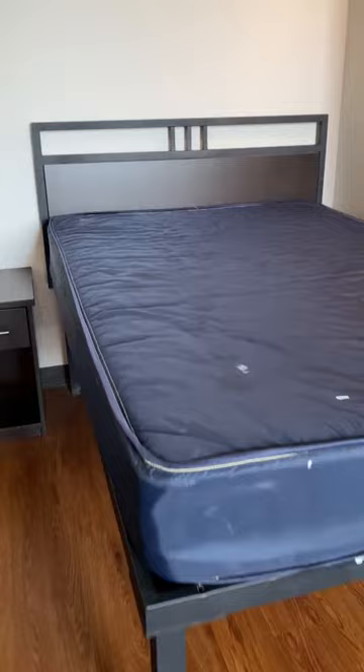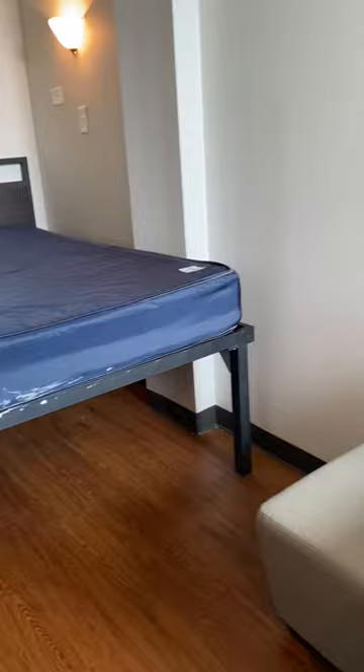Here you will see there is a full XL platform bed, and it is 22 inches off the ground. Next to it, you will see a nightstand.